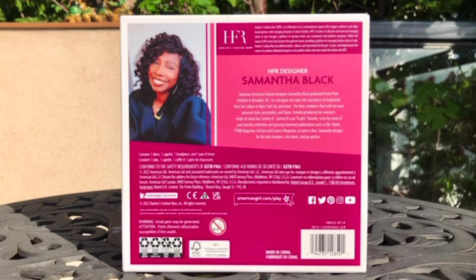Jamaican-American fashion designer Samantha Black graduated from Pratt Institute in Brooklyn, NY. As a designer she takes bits and pieces of inspiration from her culture, New York City, and more. She then combines that with her own personal style, personality, and flavor, thereby producing her women's ready-to-wear line.